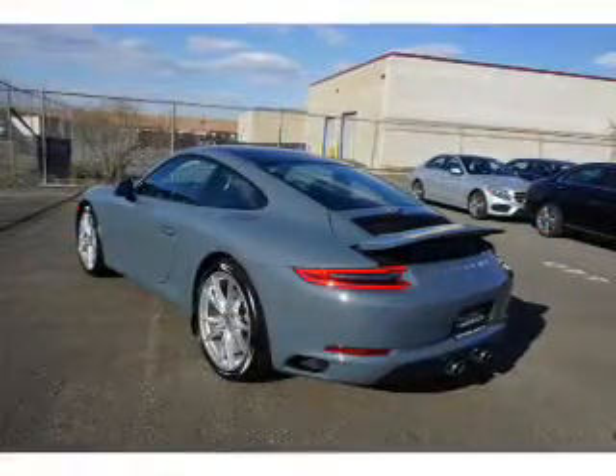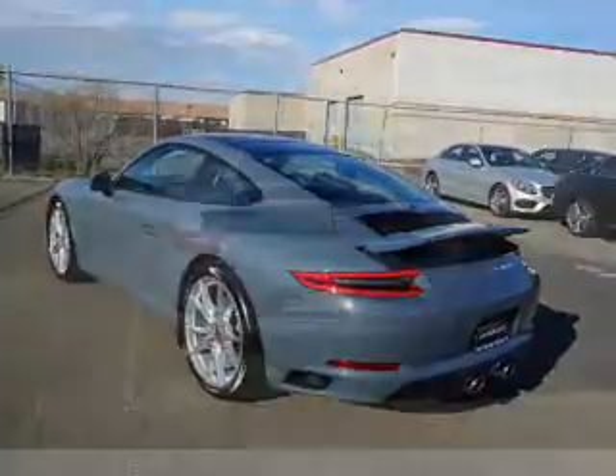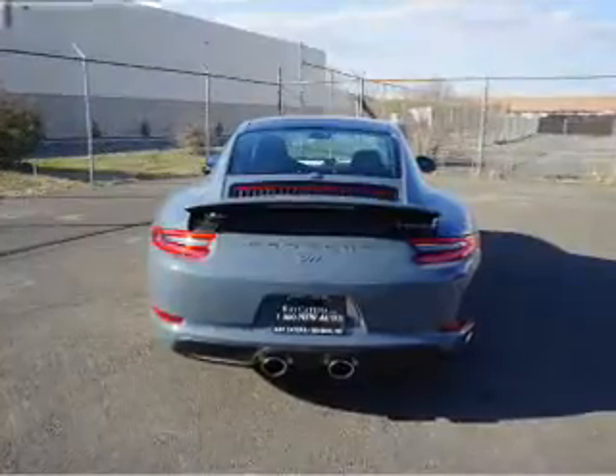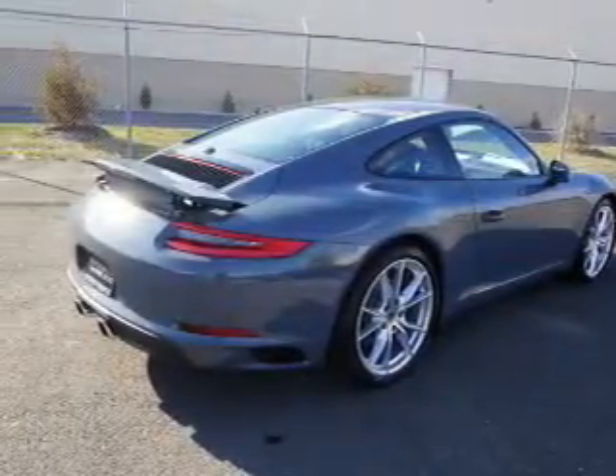The features include electric trunk, a spoiler, an alarm system, keyless entry, rain-sensing wipers, independent suspension, brake assist, traction control, stability control, and front ventilated disc brakes.